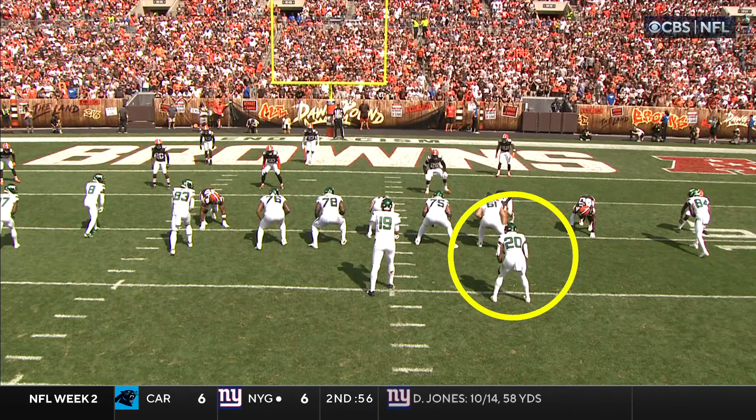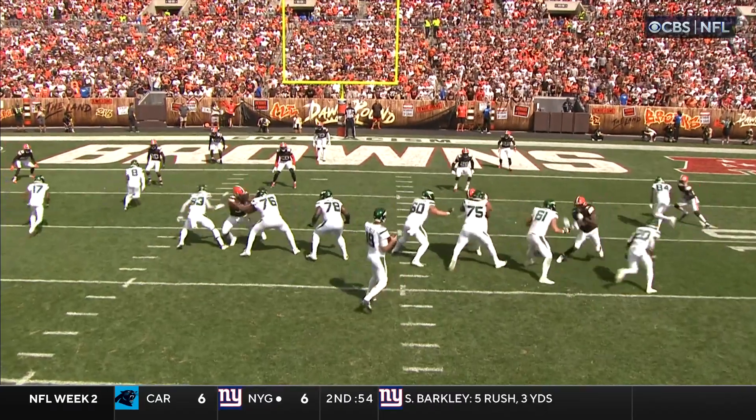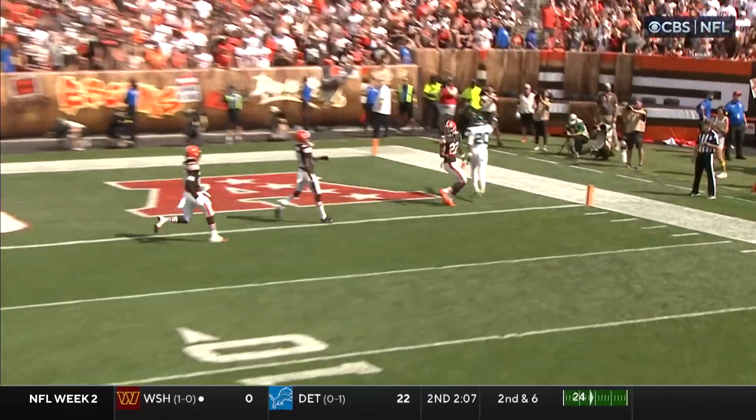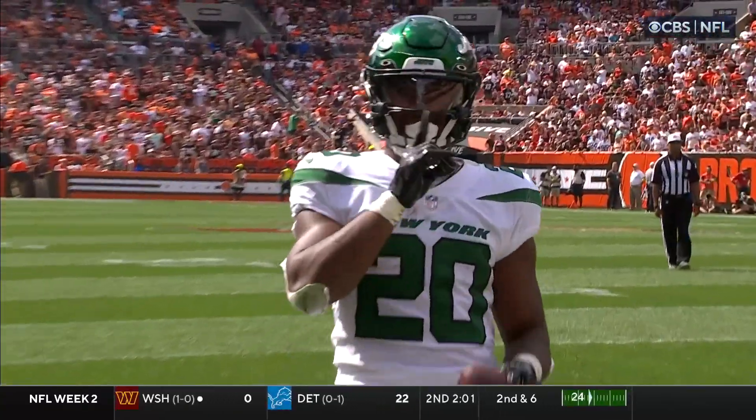Just line them up right here in the backfield — nothing simple. Just gonna come out into the flat. Confusion in the Browns secondary. Nobody takes him coming out. Wide open. Easy completion for Flacco. And a very good drive for the New York Jets to come and tie this game before halftime.